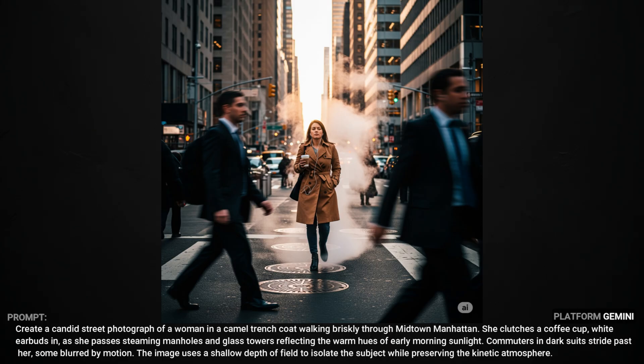Like with most AI models, Imagine 4 doesn't really understand how streets, sidewalks, and intersections work. We've got these guys in the front walking through the crosswalk, but then this lady seems to be just strolling up the middle of the street over a series of manhole covers. The steam seems to be a bit much, and I'm finding that to be the case anytime I prompt for steam — whether it's something like this or even out of a coffee cup. Oftentimes it's just really exaggerated.